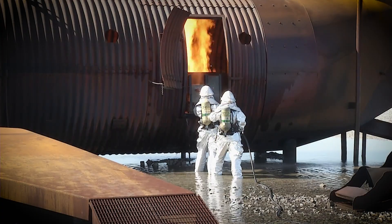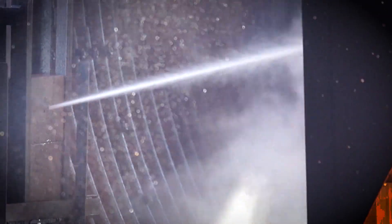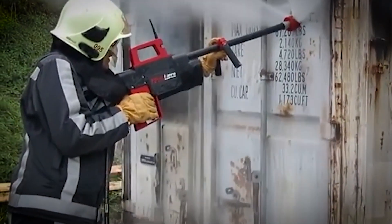this device can create a small opening in a structure to inject water mist without exposing firefighters to danger. This eliminates the risk of backdrafts and allows fires to be extinguished more effectively.